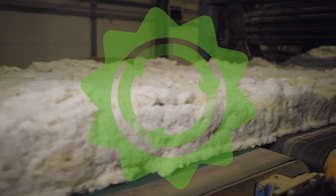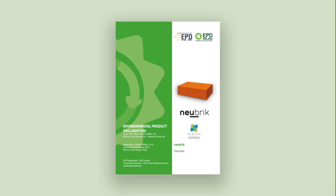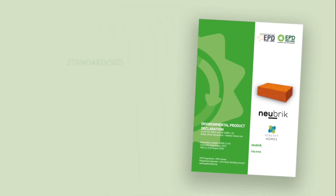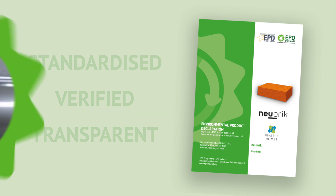Measure the environmental impact of your products. How? Get an Environmental Product Declaration, or EPD. An EPD is a declaration that communicates the environmental impact of a product through its lifecycle. The EPD is standardised, verified and transparent, providing data on the environmental impacts of a product over its lifetime.